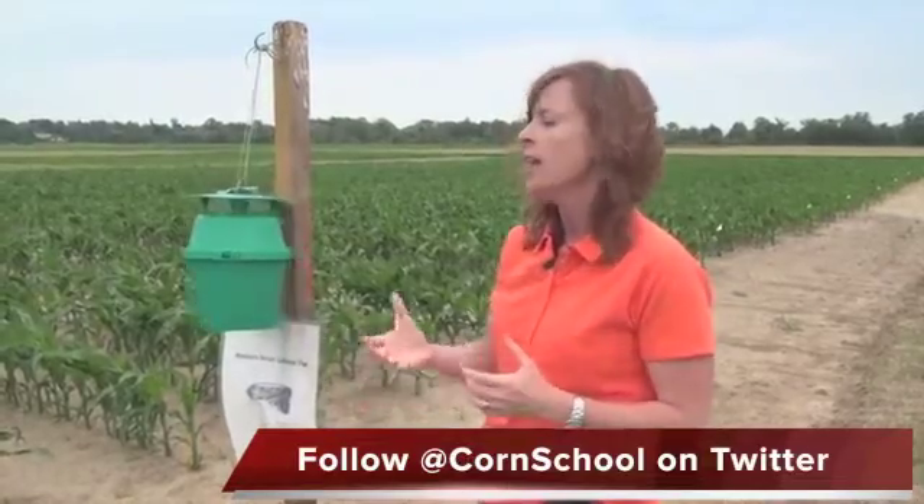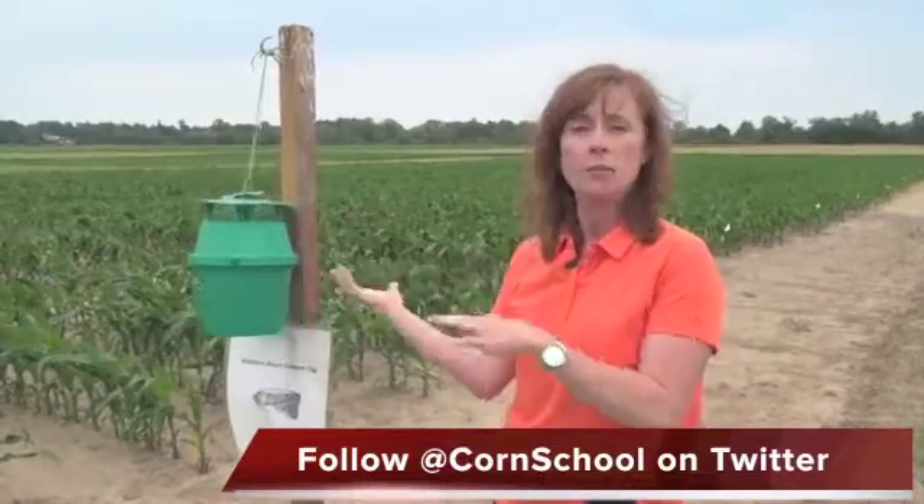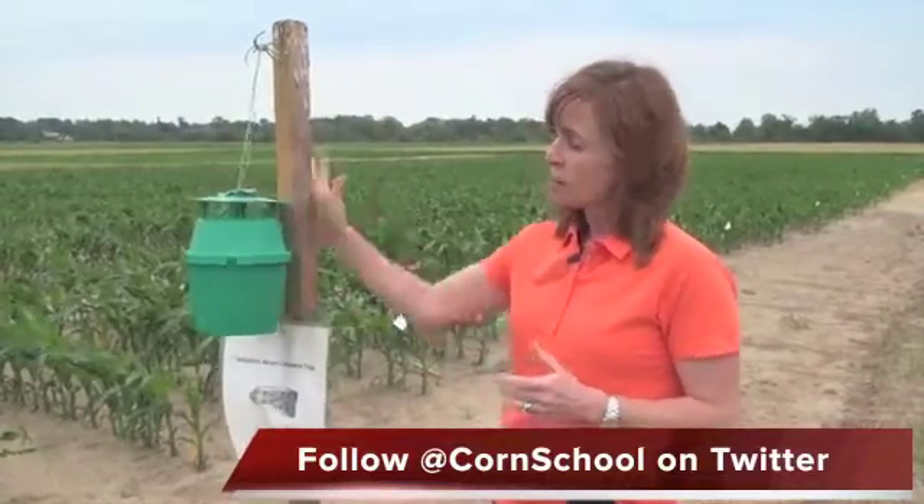We've set up and established a Western Bean Cutworm Trap Network here for the last five years. Growers, reps, and researchers put up these traps from the beginning of June until the end of September to monitor the presence of the moth. The network is up and running this year — we actually started catching moths June 5th.